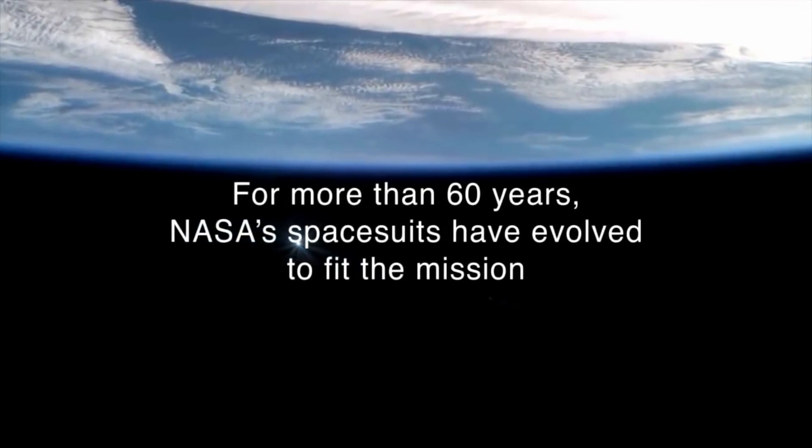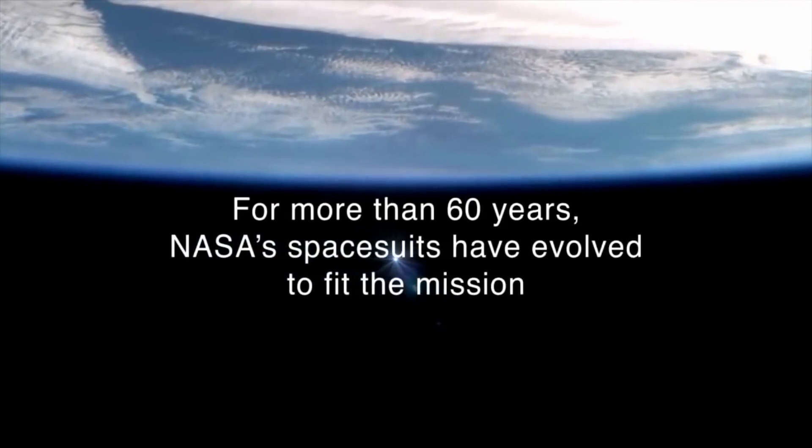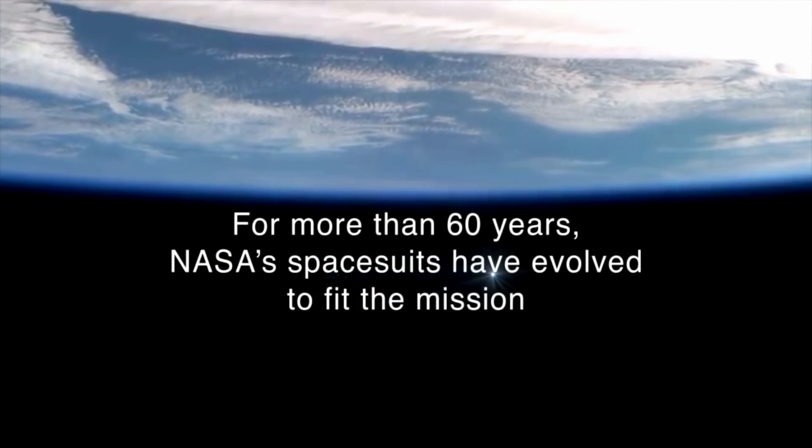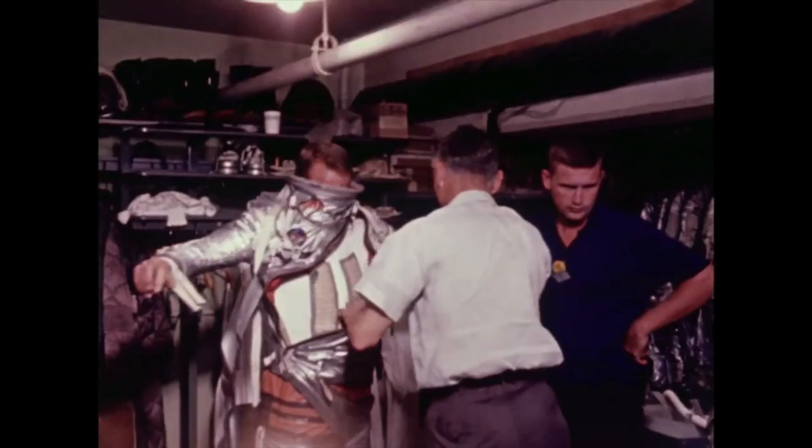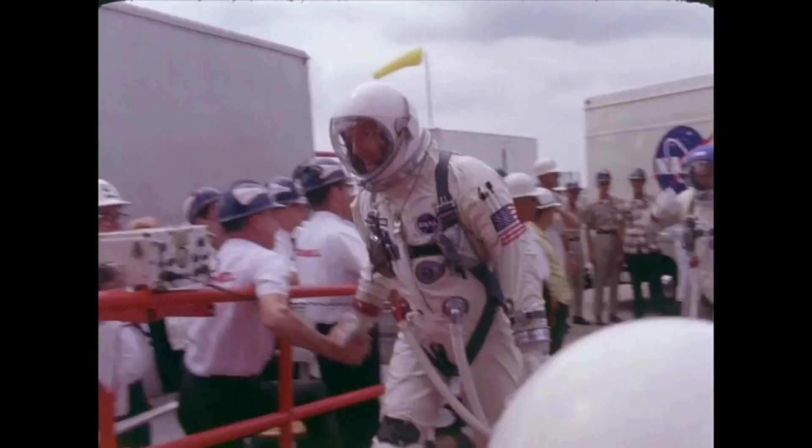Hello, it's Scott Manley here. This week, NASA had a big press conference to show off their new spacesuits for the Artemis program. These are, of course, going to ultimately go to the moon sometime in the next decade.